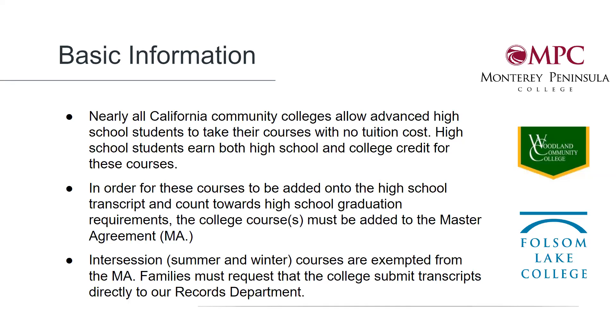Intercession courses, which are predominantly summer courses, are not placed on the master agreement. Even though there is still no tuition cost for summer courses — these courses are still free for high school students — families will need to pay for books and fees out of pocket over the summer. Instructional funds cannot be used at that time.